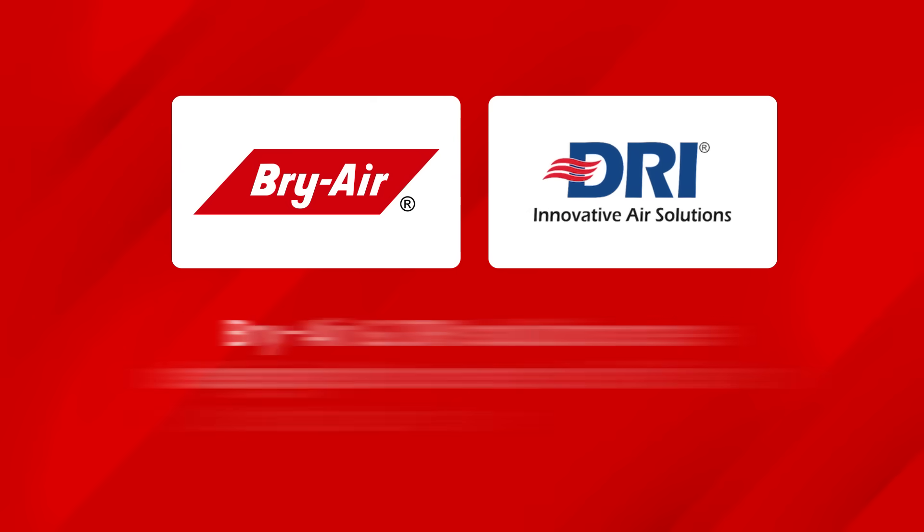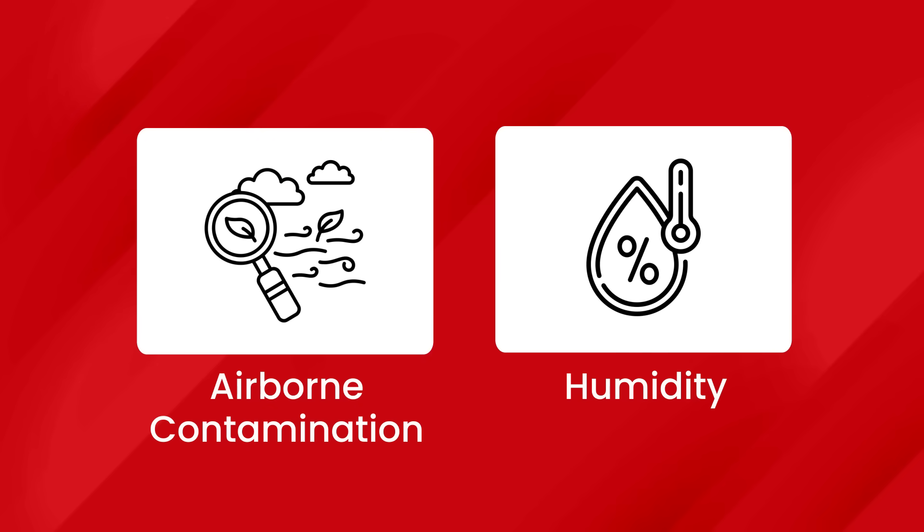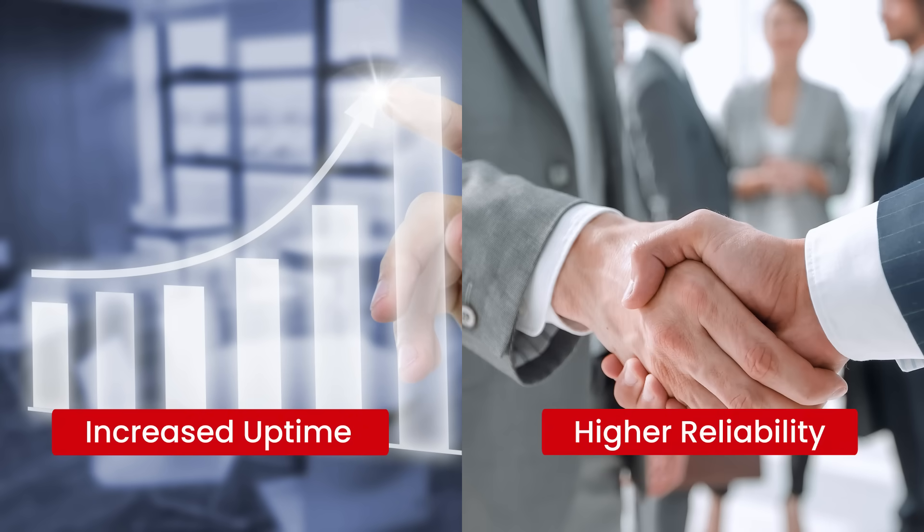BriAir and DRI solutions are not just about addressing individual issues but about creating a harmonious and efficient data center environment. By optimizing airborne contamination and humidity, these solutions also contribute to increased uptime and higher reliability, which are crucial in today's business landscape.